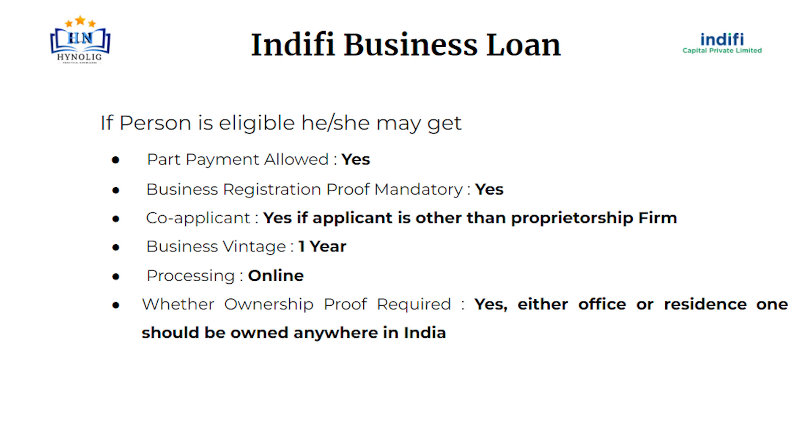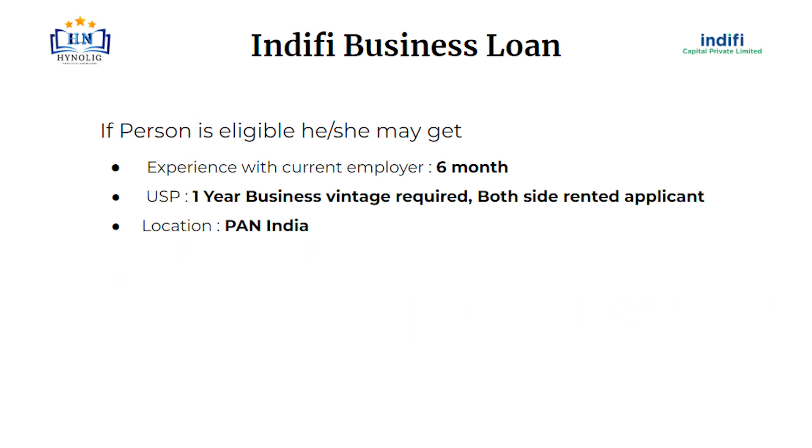Business registration proof is mandatory. Co-applicant is mandatory if the applicant is other than a proprietorship firm. Business vintage should be 1 year. Processing fee will be online. Ownership proof is required — either office or residence — one should be owned anywhere in India. Experience with current employer should be 6 months.